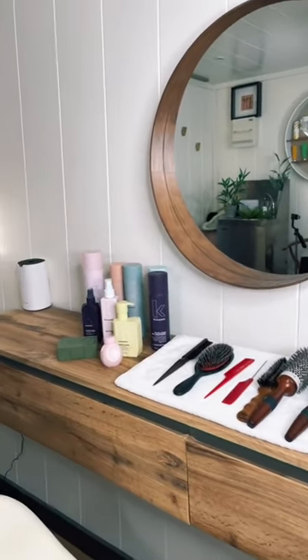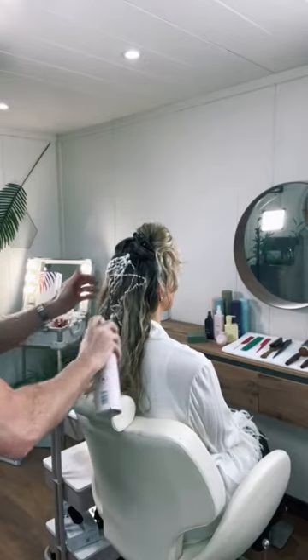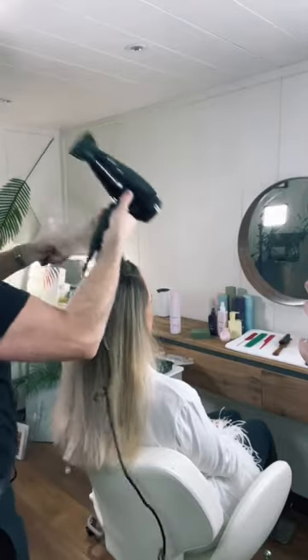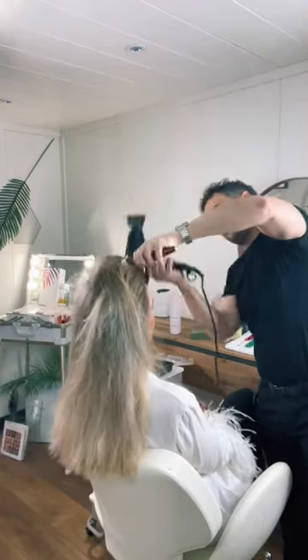Hey guys, back with another vlog. Just wanted to show you a nice blowout today using the Kevin Murphy products. I'm using one of my favorite products today, Bodybuilder, which is a lightweight mousse. Here I am just blowing it out.